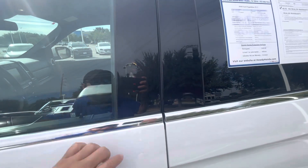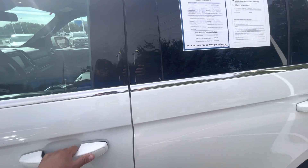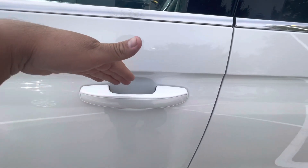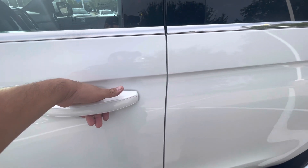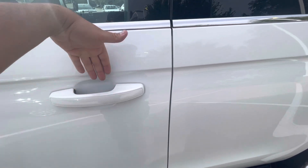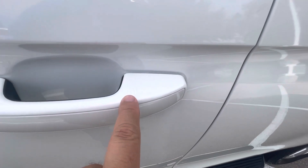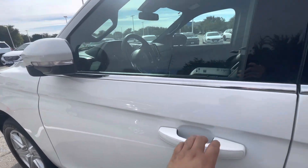Ford likes to use a keyless entry pad to lock in your keys and use a code to get in. It also has a sensing mechanism on the door handles — you don't have to get your key fob out of your pocket to unlock the vehicle. It'll just unlock it for you by putting your hand on the handle, and you can lock it by pressing these four little lines here. It'll lock on its own and fold the mirrors as well.